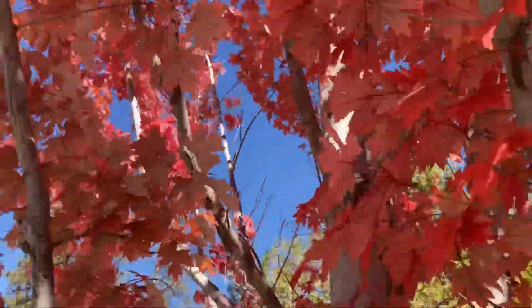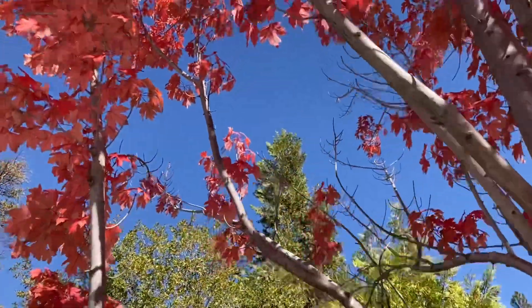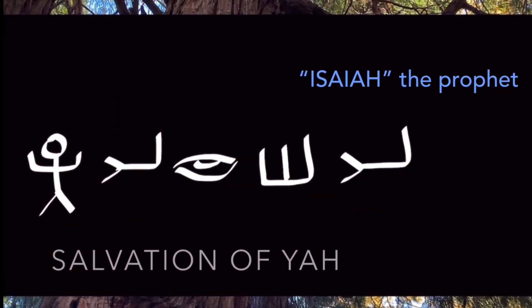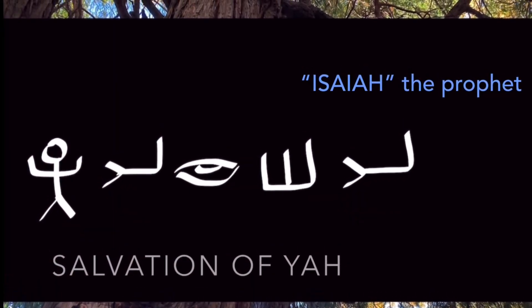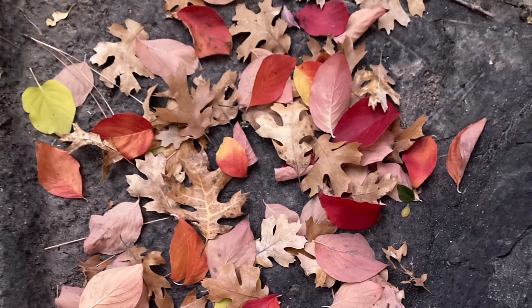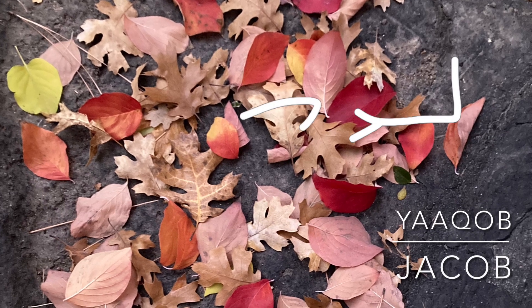Over the centuries, the Hebrew letter Yod turned into the English letters I and J. You may have noticed that the name of the prophet Isaiah actually started with a Yod. It's common in the Bible that names beginning with the letter Yod are transliterated in English as beginning with an I or a J.